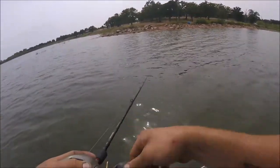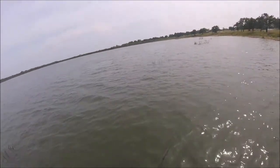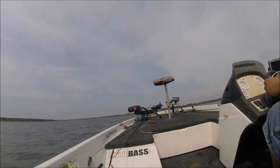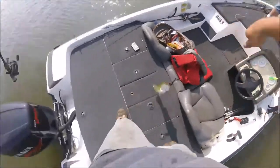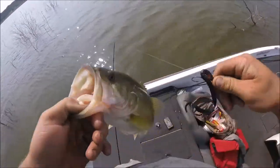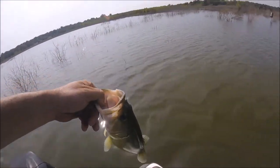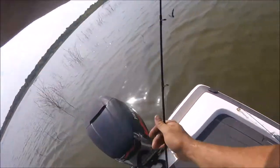You just caught the biggest one of the day right there — he was hungry. I only had about 20 minutes of recording time left so I turned the camera off, and this fish smoked it as I passed the tree — that's number two for me for the day. Get him back in the water. I used a crawdad — one of those ones. I'm gonna go buy some more of them.